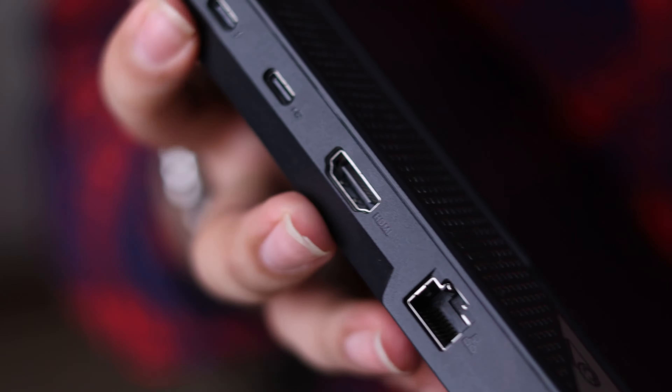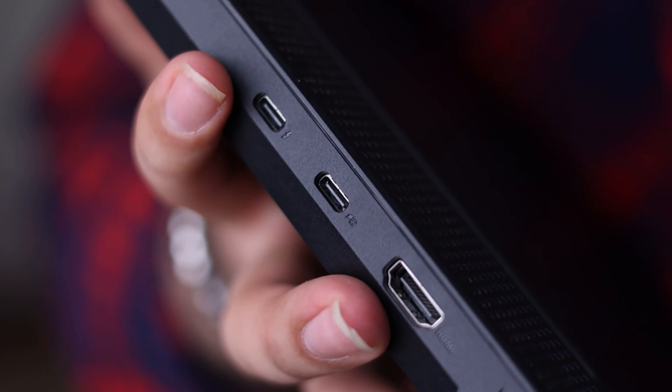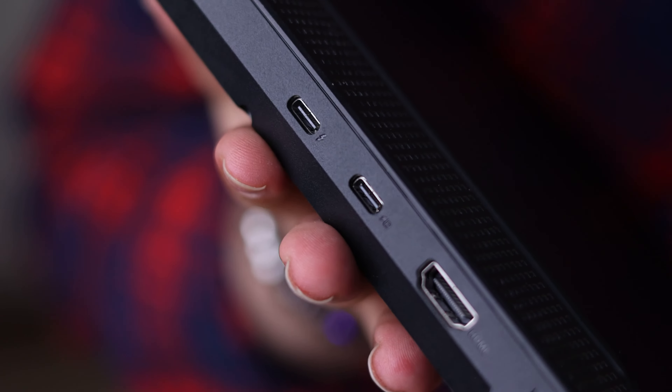There are two USB Type-C ports on the back: one is USB 3.2 Gen 2 and one is Thunderbolt 4. We have one RJ45 internet jack and one HDMI 2.1, which is very nice. Both Type-C ports support DisplayPort 1.4. I really like the ports on this laptop, but I'd prefer one more USB Type-A port.